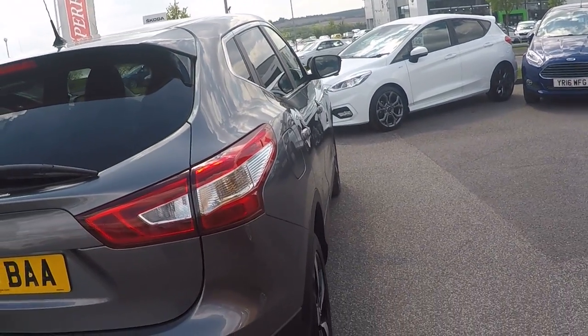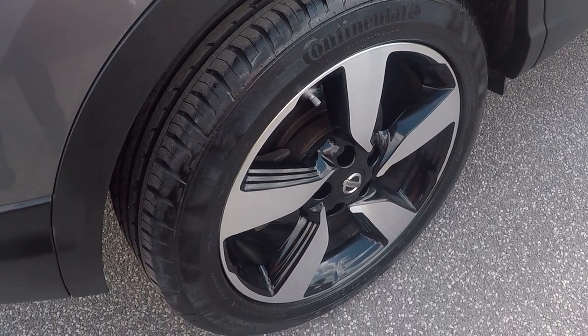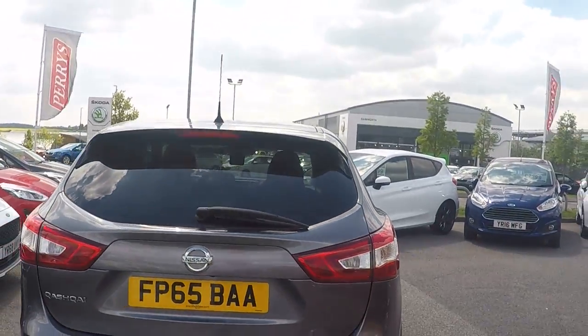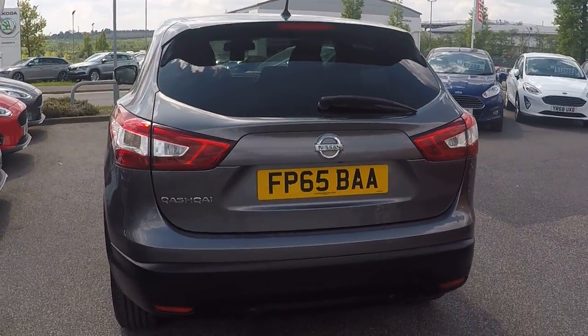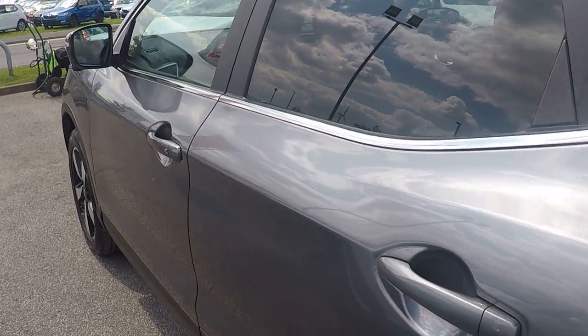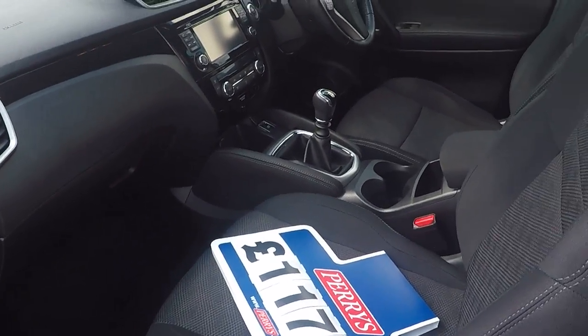Absolutely stunning car throughout with these absolutely fabulous polished alloy wheels with black contrasting centers. Around the back we've got parking sensors and privacy glass, aiding you in all your rear parking needs and keeping 98% of harmful rays from any of the car's occupants.